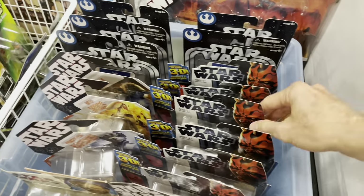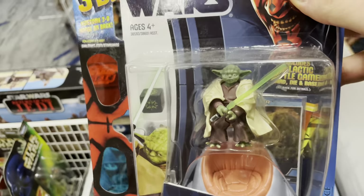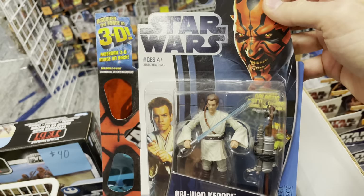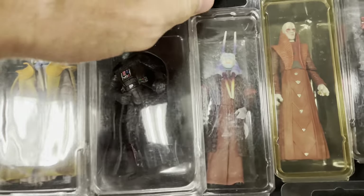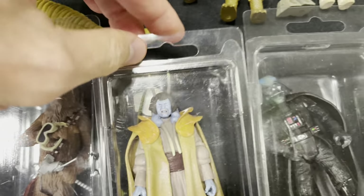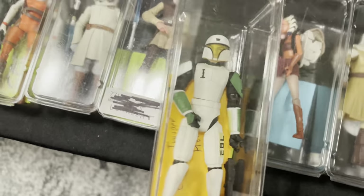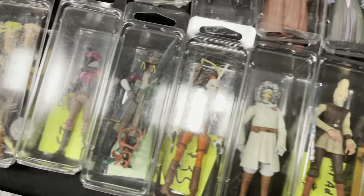Now you can get your Star Wars figures in awesome 3D. 3D Gungans, 3D Kenobis. Super cool. Some cool loose figures — we got Mace Windu. Vader with the electric skull — these are hard to find. And check out this trooper — like his training armor. There's Sabine.